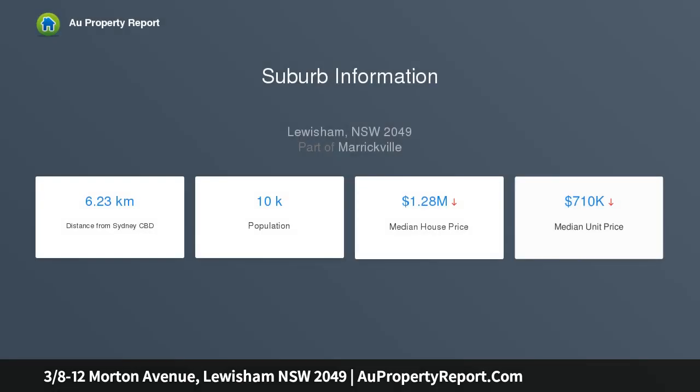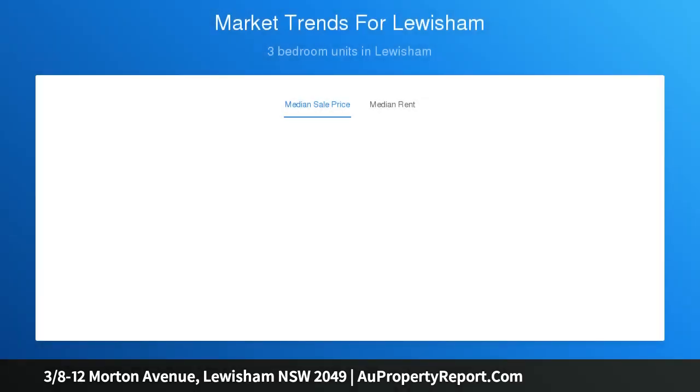Stylish plantation shutters and bespoke cabinetry add a sleek and streamlined finish, while sliding doors open onto a private undercover balcony with a northerly aspect, lush leafy park views, and a quiet Lewisham street outlook.